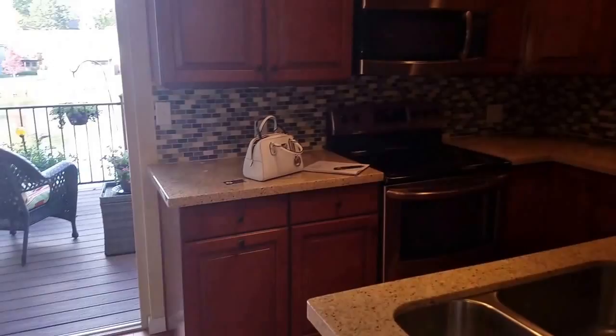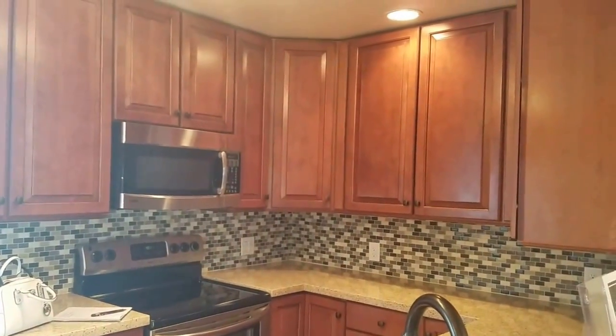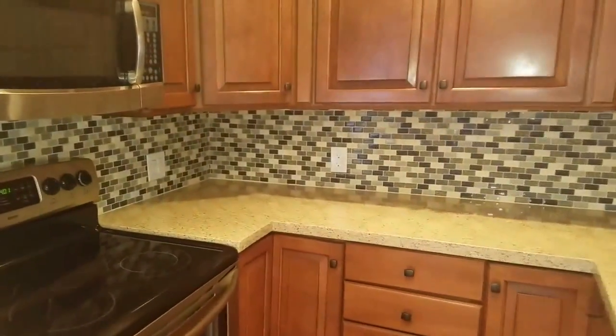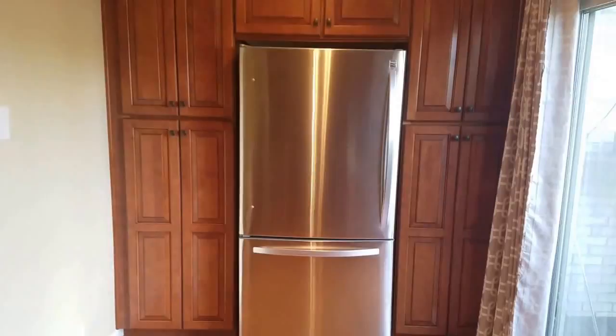The kitchen is really quite good. It has quartz countertops, oversized cabinets, a nice backsplash, stainless steel appliances, and good pantry cabinets around the fridge.